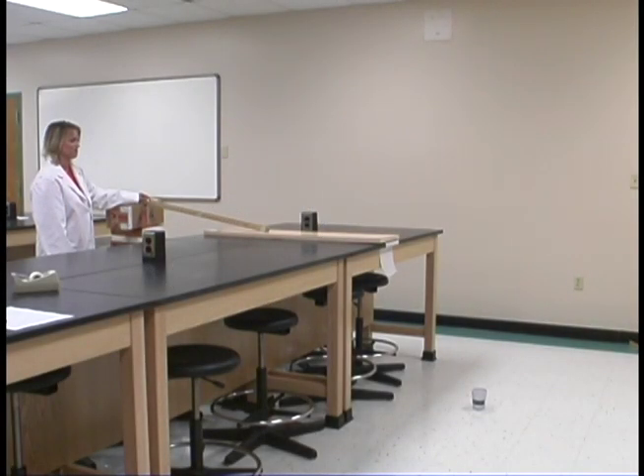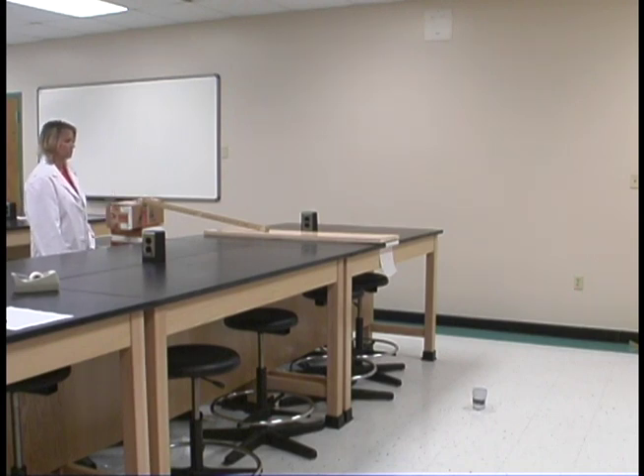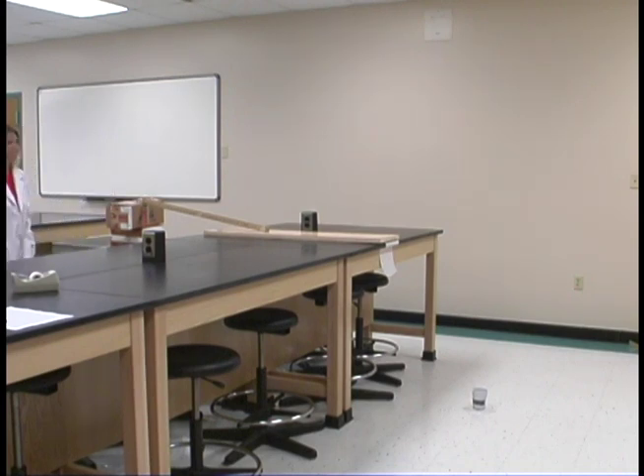Once you have calculated this distance, you will place a cup at the calculated landing point, measured from the edge of the table, to see if you are right. If you are not, review your calculations for any errors. When finished, be sure to analyze and graph the data as the lab procedure indicates.